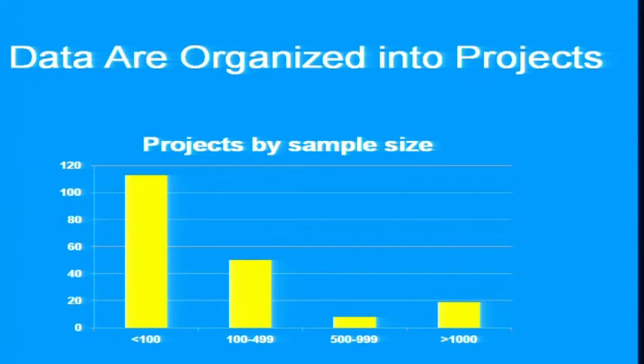The data are organized into projects, and there are different ways of taking slices across the data. There are many small projects — fewer than 100 — and a few quite large studies of 1,000 individuals or more. And roughly 50,000 of those samples live in that bin.